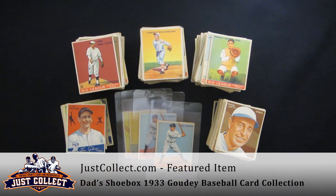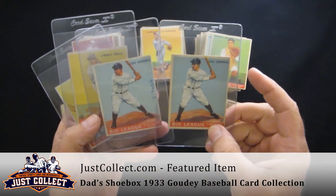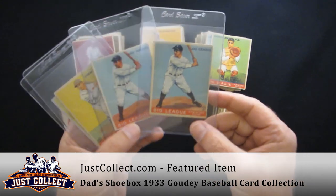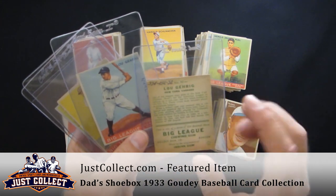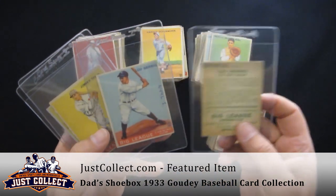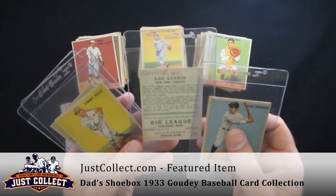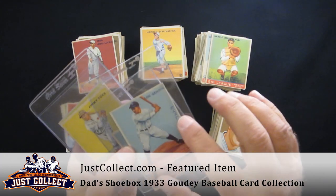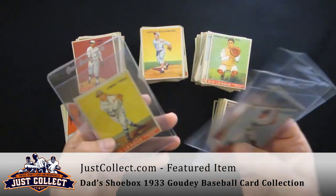Unfortunately, none of the Babe Ruth cards are included in this collection. However, we do have both of the Lou Gehrigs — card number 92 right here. Cards 92 and 160 are both the same front pose, just numbered differently on the back. It's card number 160 on the Gehrig, so you have both Gehrig cards.